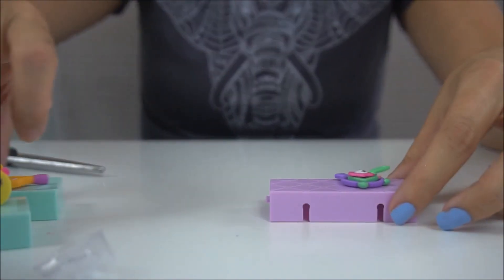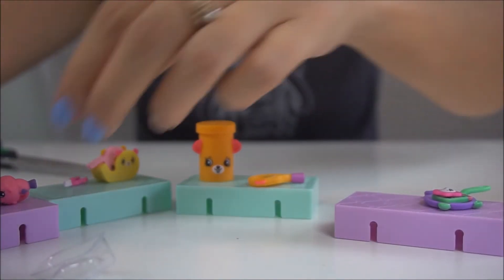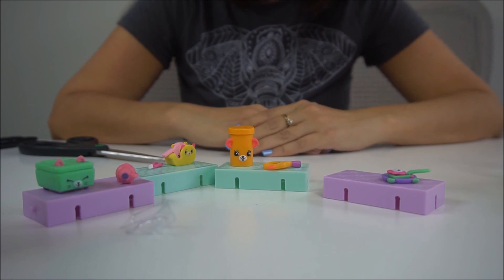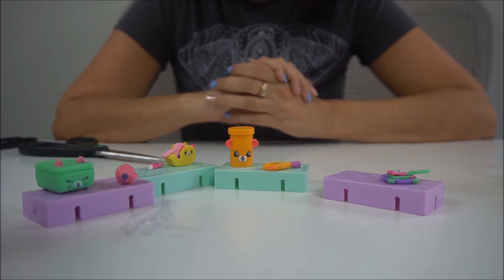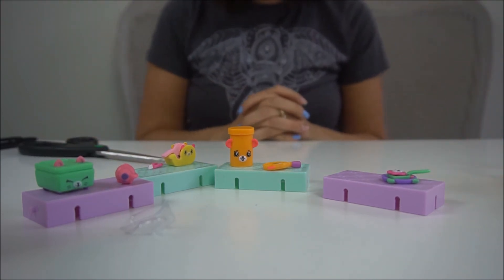So these are the Shopkins that we got today. I'm super excited about this series. If you like this video, please give it a big thumbs up. Make sure you hit the big red button and subscribe to join our family, and don't forget to hit the bell icon so you'll be notified when we put out more content. Okay guys, I'll see you next time — bye!